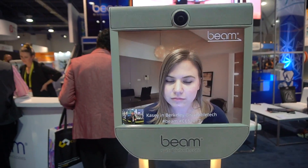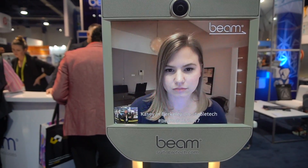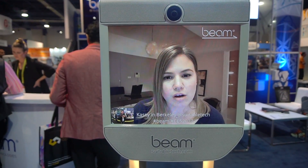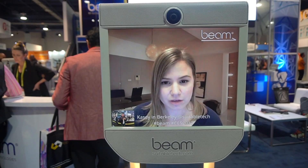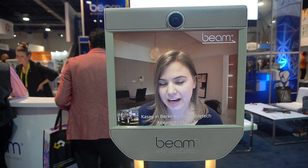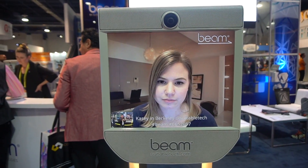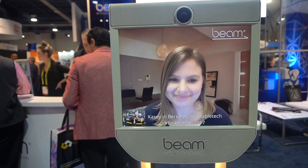Does this device have a sort of thing where it could just park itself on a charging dock? Yeah, so I have to drive back over towards the charger, but then once I'm close enough, it does detect that the charger is there and it will turn itself around and back itself up onto it on its own. Well, thank you, Casey, for talking to us.